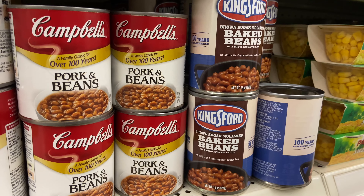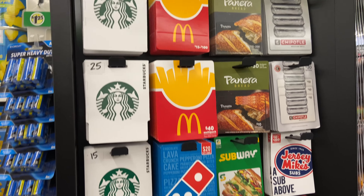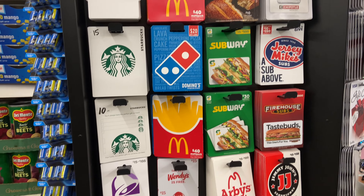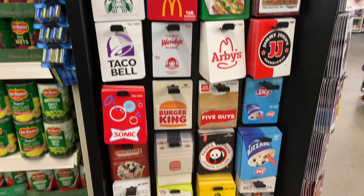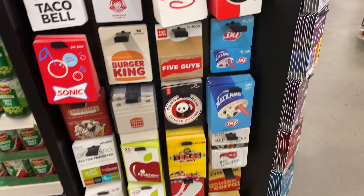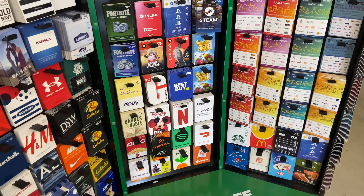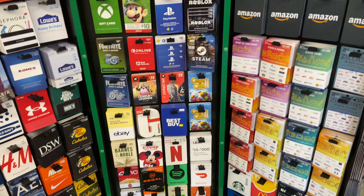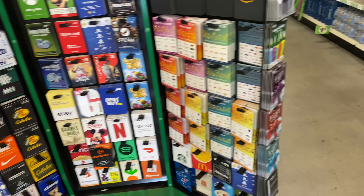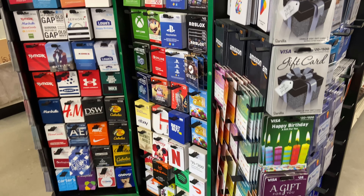They also have the Kingsford brand here. Look at this huge selection of gift cards — this has saved me many times when I needed to put one in a card. I just come to Dollar Tree and buy my gift cards here. I hope you've had as much fun as I have today — I love shopping and love showing you all these videos. I hope you enjoy them as much as I do. See you again next time!